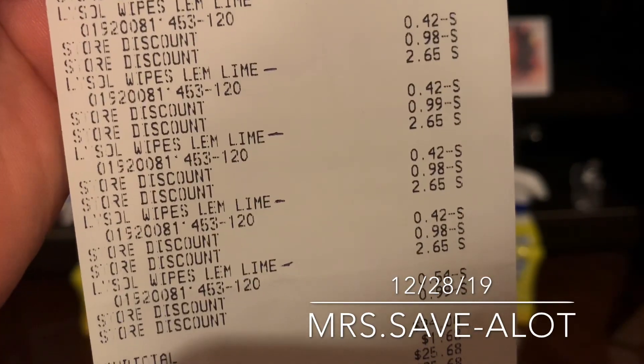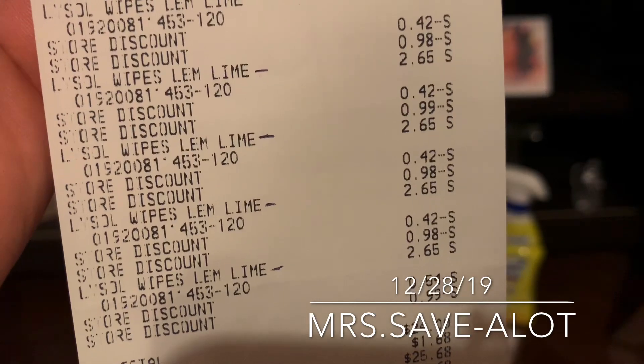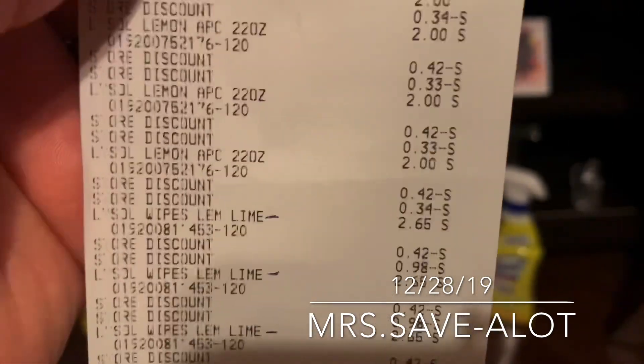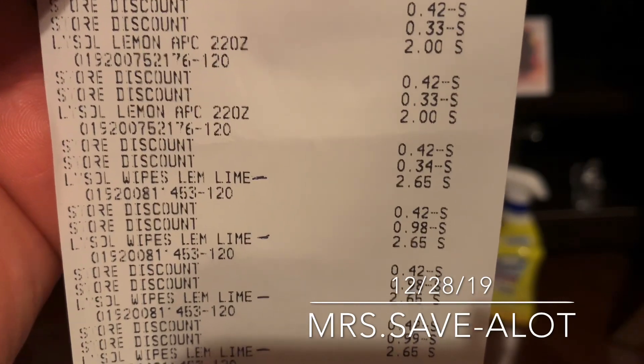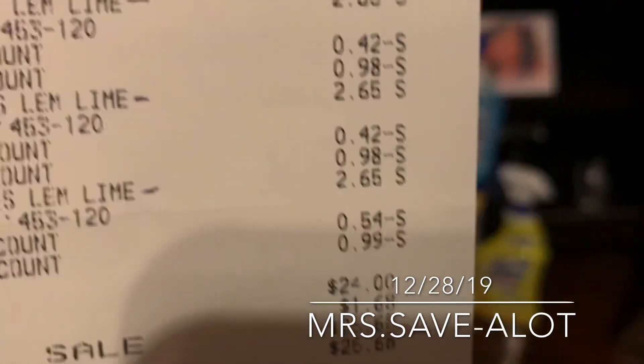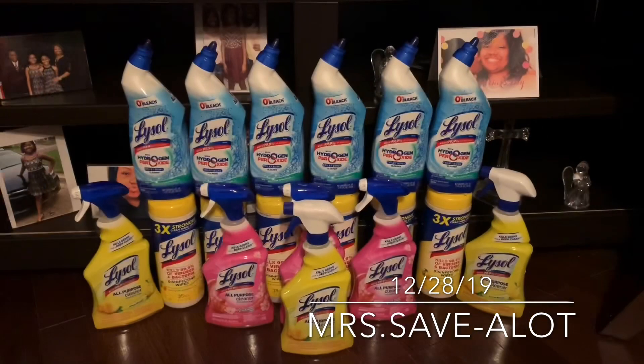You see $2.65 — it took 99 cents off, and then 42 cents. The other items that were $2 ended up taking 33 cents off and 42 cents. So my out-of-pocket was $25.68 for 18 items, which gives a total of $1.42 per item.